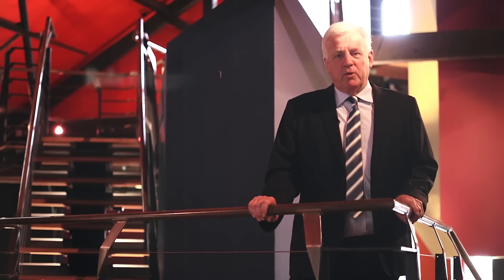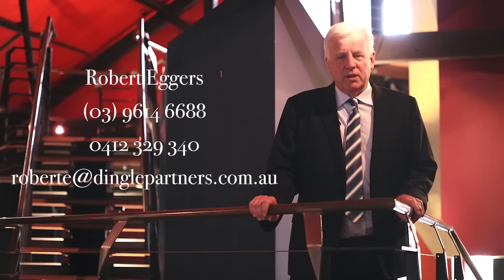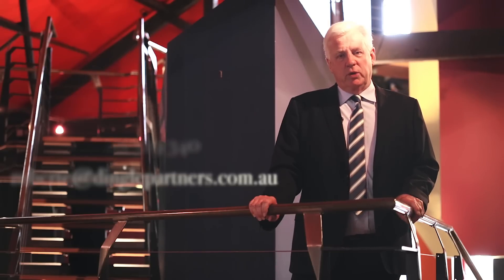I hope you have enjoyed the tour. Expressions of Interest close at 5pm on Tuesday the 28th of April. If you'd like an inspection of this property, please call me at any time. It would be my pleasure to arrange a private and confidential viewing for you.